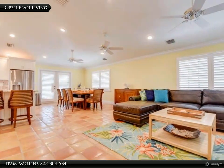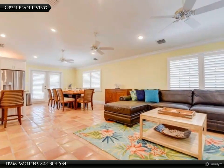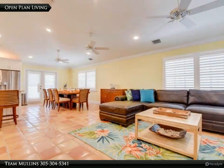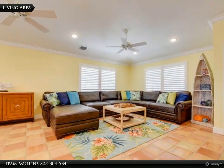The home exudes island charm with its open-concept layout featuring a spacious living, dining, and kitchen area adorned with high ceilings. The living area is bright and welcoming.